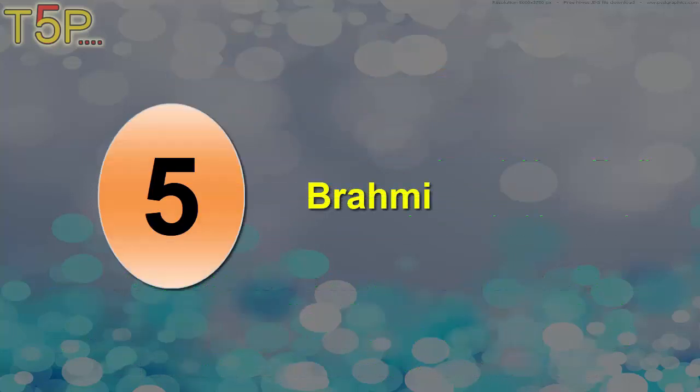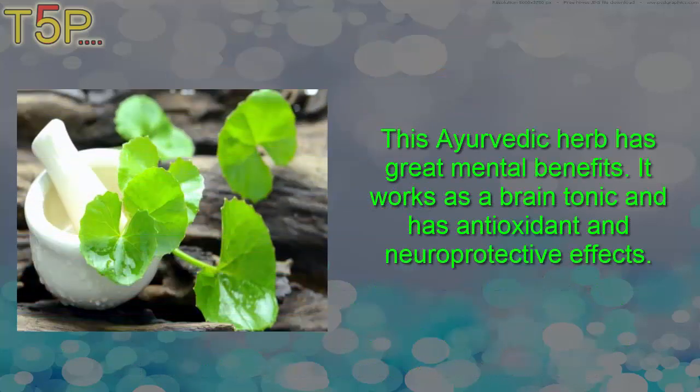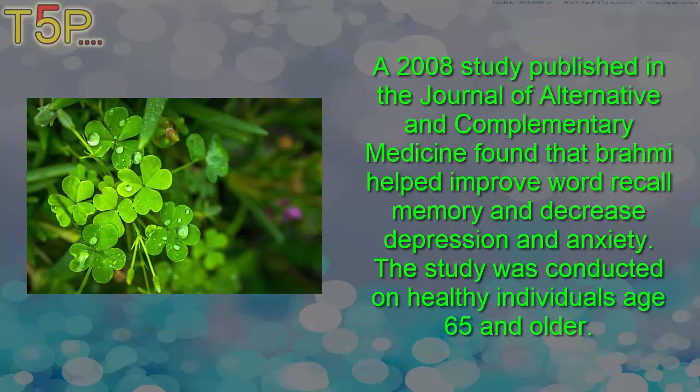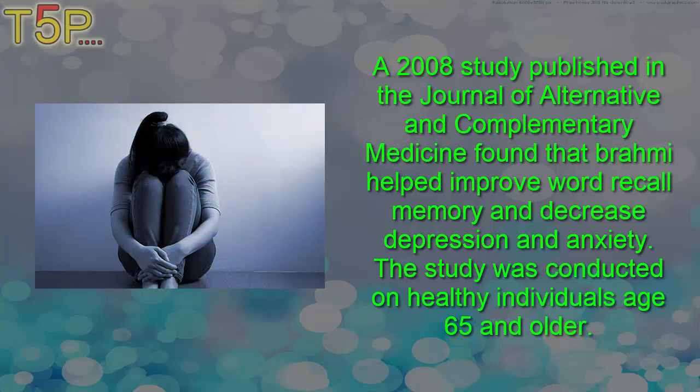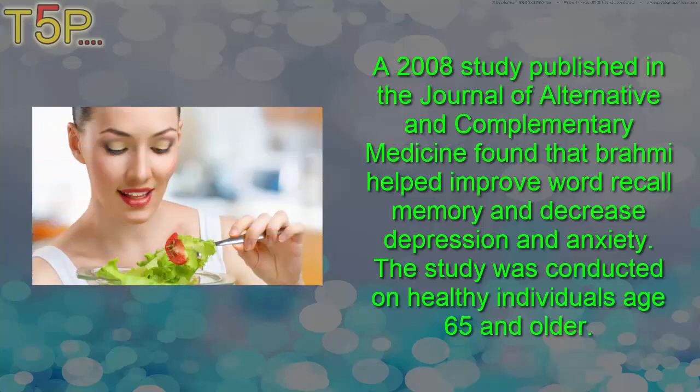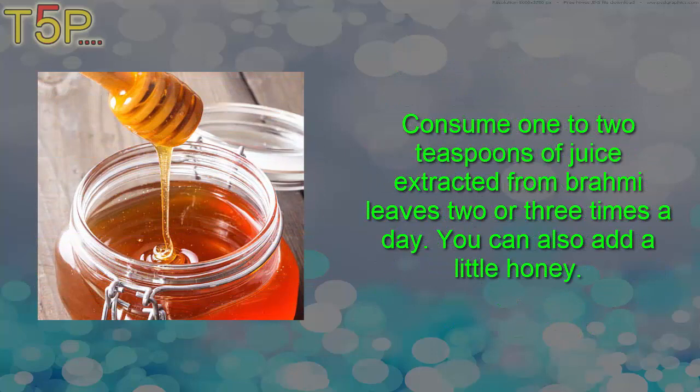Fifth: brahmi. This Ayurvedic herb has great mental benefits. It works as a brain tonic and has antioxidant and neuroprotective effects. A 2008 study published in the Journal of Alternative and Complementary Medicine found that brahmi helped improve word recall memory and decrease depression and anxiety. The study was conducted on healthy individuals aged 65 and older.